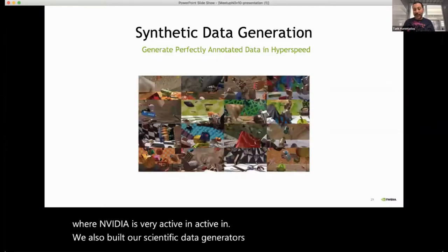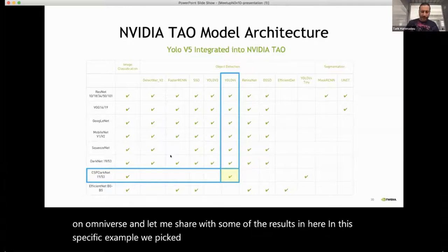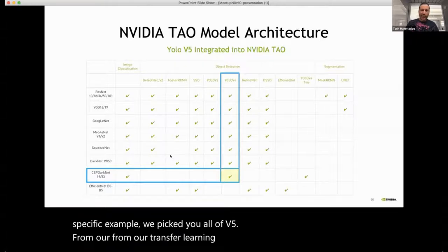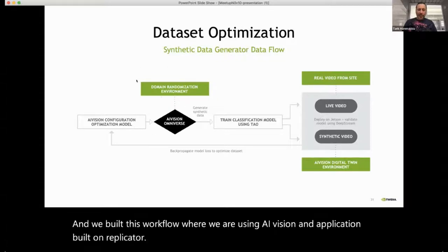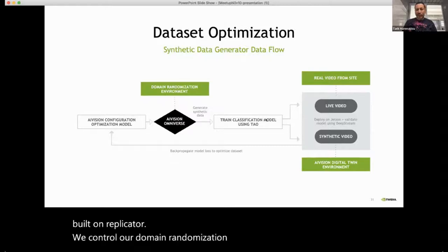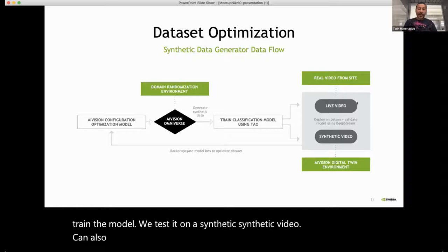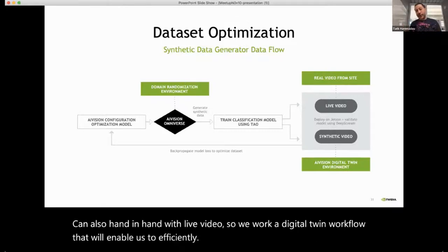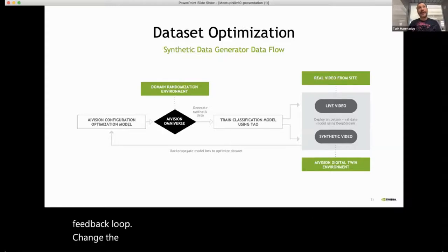We also built our synthetic data generator called Replicator as an application on top of Omniverse. In this specific example, we picked YOLOv5 from our TAO transfer learning toolkit as a pre-trained model. We built a workflow using a vision application built on Replicator, controlled domain randomization parameters, trained the model, tested it on synthetic video as well as live video side by side, creating a digital twin workflow to efficiently train and test the network. In a feedback loop, we changed the randomization parameters until we achieved acceptable model training results.